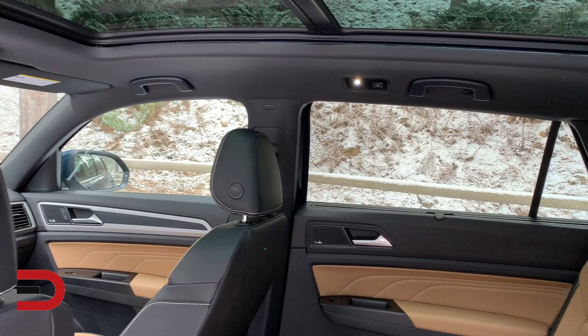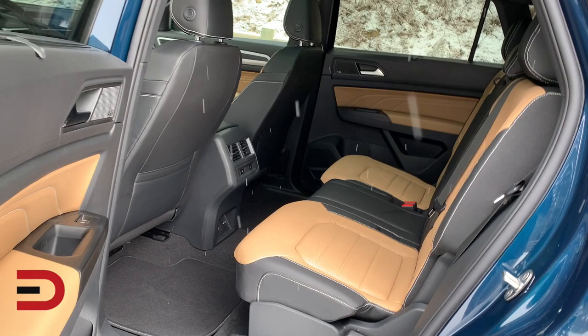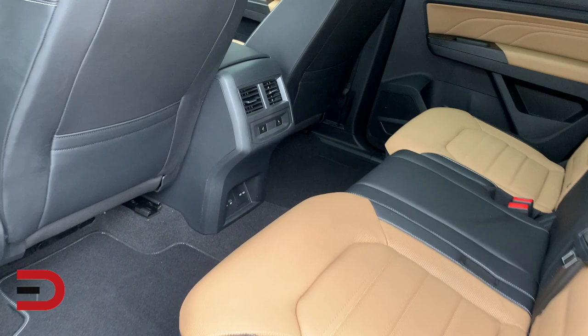Now for $40,000, the SEL Trim features self-leveling and curve-adaptive headlights, memory settings for the mirrors, a panoramic moonroof, heated steering wheel, driver seat memory, a digital gauge cluster, road sign detection, lane keep assist, traffic jam assist, automatic high beams, navigation, and heated washer nozzles.